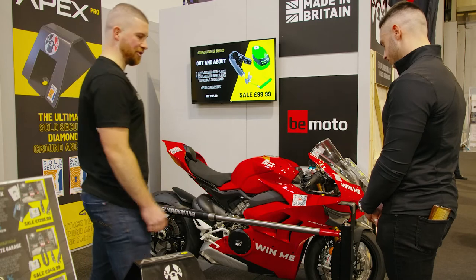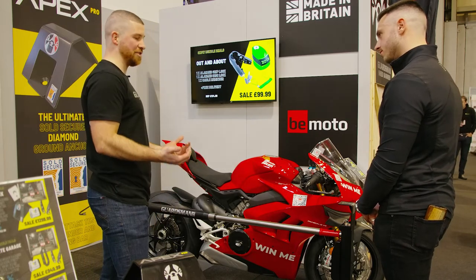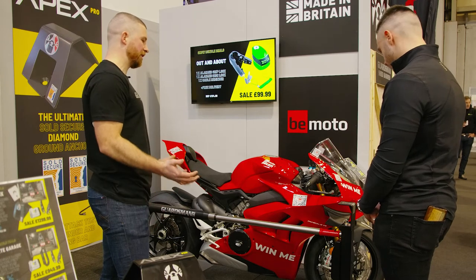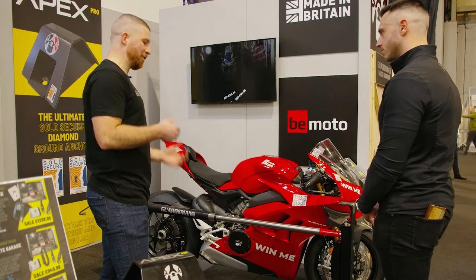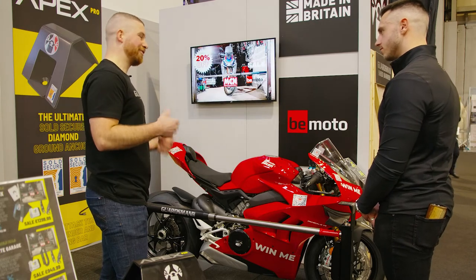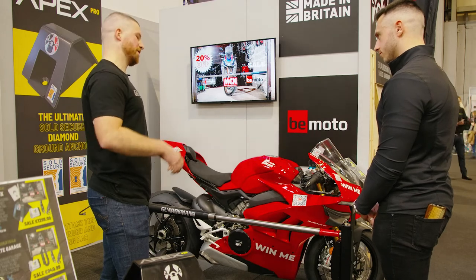It's a very sleek, easy-to-use operation and that's essentially why we designed it. We know that bike security generally in the past has been cumbersome — your anchors, your chains. We found that people don't often use them because they're so awkward to use, so our aim was to make something really simple, easy to use, sleek, out of the way, and protect multiple bikes all at the same time. That's what we've achieved in the Guardsman.